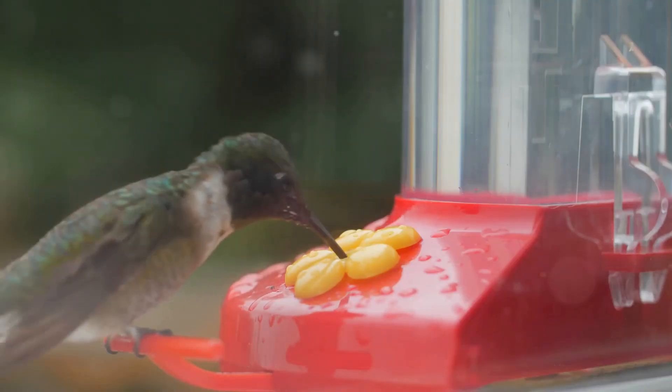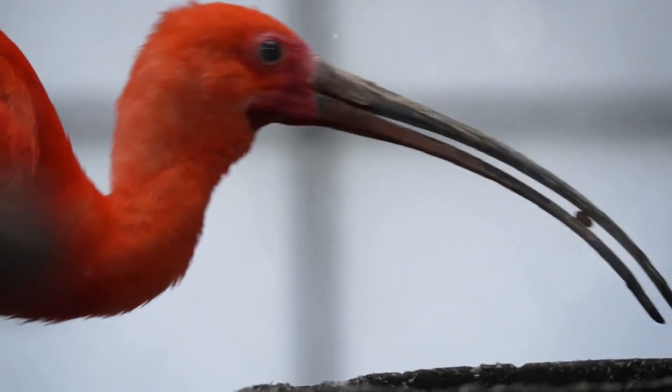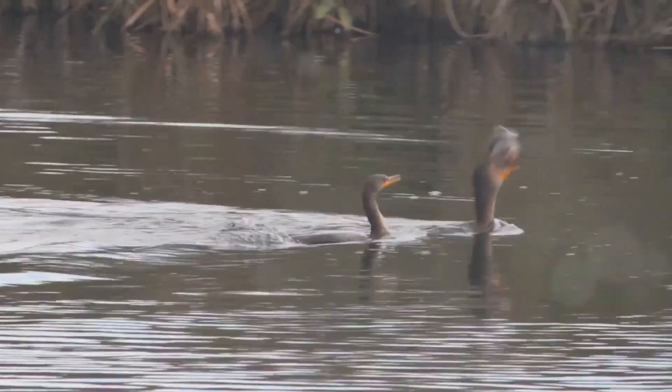Look at this hummingbird — its long beak helps it drink nectar from flowers. Some birds have strong beaks for cracking seeds, while others have sharp beaks for catching fish.